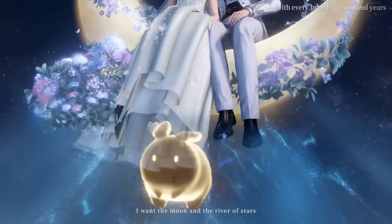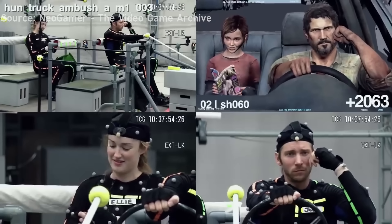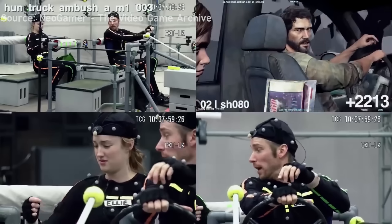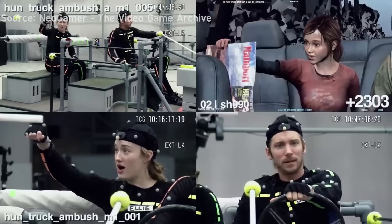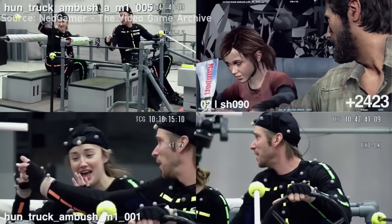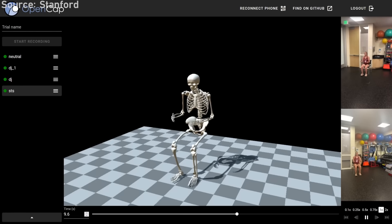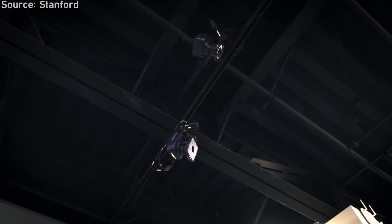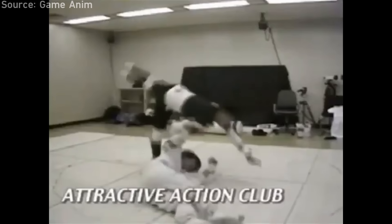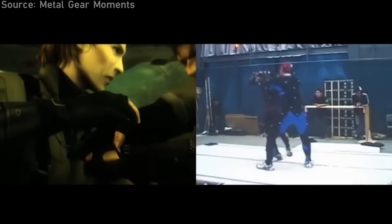In terms of modern motion capture technology, it generally looks something like this. It works by sticking reflective balls onto a suit actor representing the joints of the 3D model the motion data will be transferred to. Located around the room are cameras that together are able to track the precise location of each marker down to a fraction of a millimeter. The system was actually originally used as an analysis tool in biomechanics research before later finding its uses in the entertainment industry. Some early pioneers of its use in video games include Capcom's Virtua Fighter series and Konami's Metal Gear Solid series.